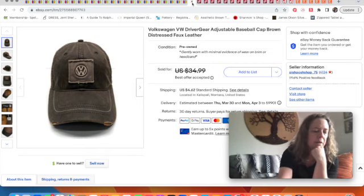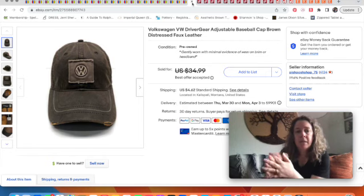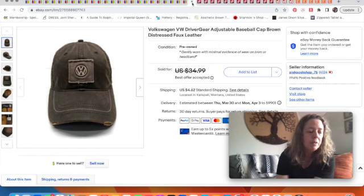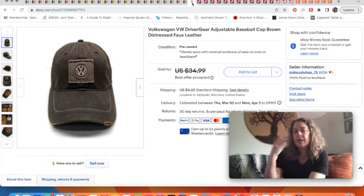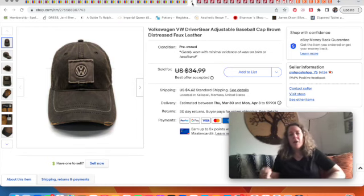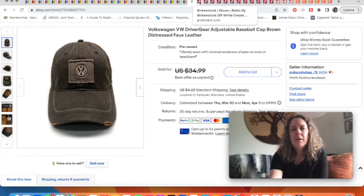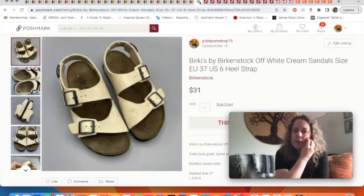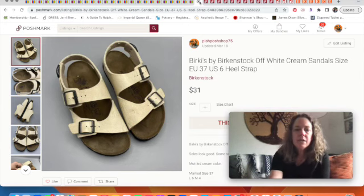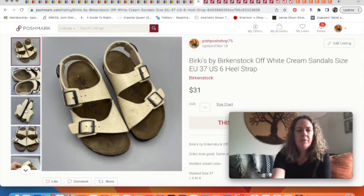Last one on eBay is a Volkswagen hat. We've come to the agreement that car brand baseball caps are a good pickup — they usually sell pretty well. People who are loyal to their car brands, especially higher-value ones, want to wear the hats to show off their brand when they're not with their car. Moving over to Poshmark, first off is a pair of Birkenstock Birkies sandals. I cleaned them up and a magic eraser did pretty well on the white parts — they sold for $31.